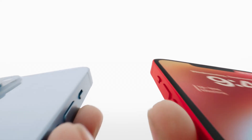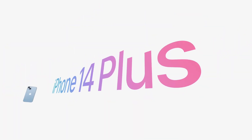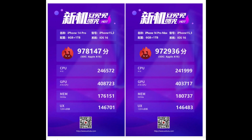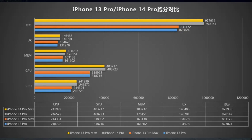For the AnTuTu benchmark, both the iPhone 14 Pro and iPhone 14 Pro Max are top-of-the-line models with 6GB of RAM and 1TB of storage. The iPhone 14 Pro AnTuTu benchmark has a total runtime score of 978,147, while the iPhone 14 Pro Max has a total runtime score of 972,936 — an increase of 18.8% compared to the iPhone 13 Pro series, in line with expectations.